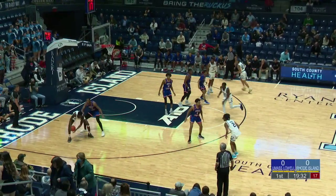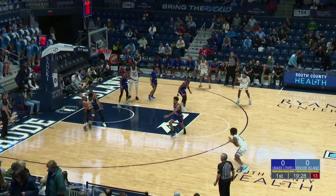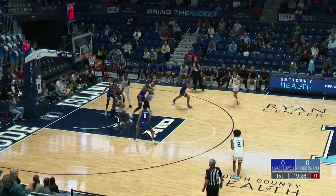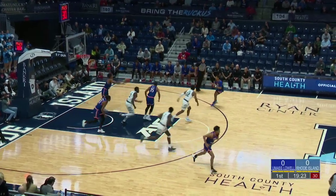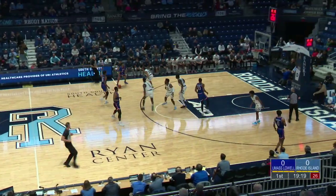Leggett finds Freeman, gets it up ahead to Sam. Sam one-on-one under the basket with Koulibaly, spinning in the paint. Koulibaly gets the shot up, but nothing going — empty on the first possession for the Rams.